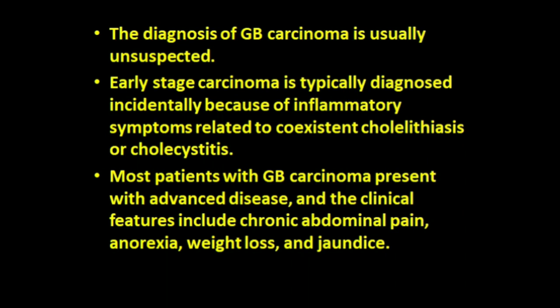The diagnosis of gallbladder carcinoma is usually unsuspected. Early-stage carcinoma is typically diagnosed incidentally because of inflammatory symptoms related to co-existent cholelithiasis or cholecystitis. Most patients with gallbladder carcinoma present with advanced disease. Clinical features include chronic abdominal pain, anorexia, weight loss, and jaundice.